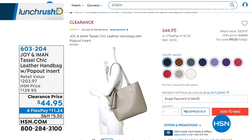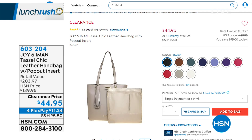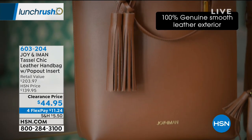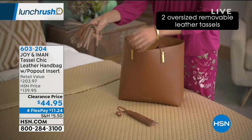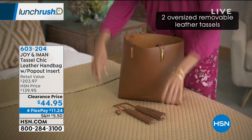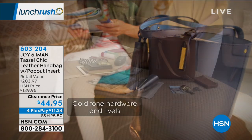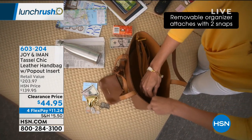This genuine leather tote features removable tassels, a removable organizer liner with RFID technology, and a genuine leather wristlet included. It is so sophisticated — the result of combining the genius of Joy Mangano with the style of world-famous supermodel Iman. You're getting the best deal ever: normally $139.95, so $95 off.